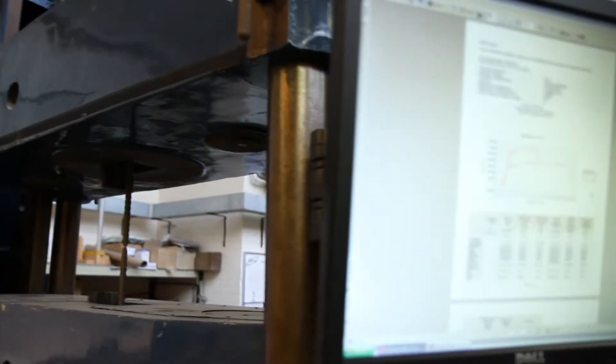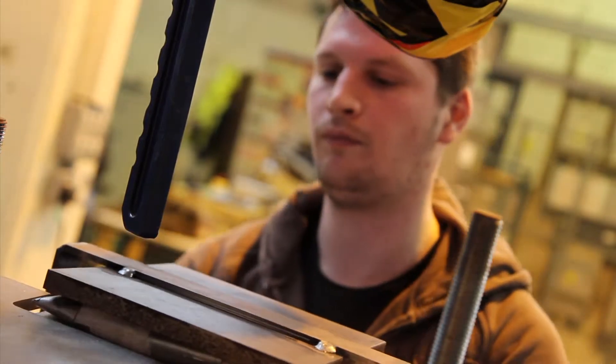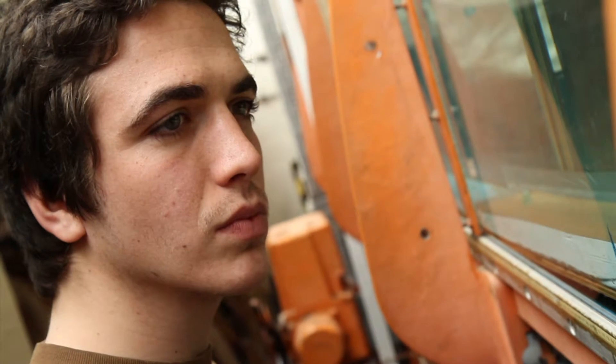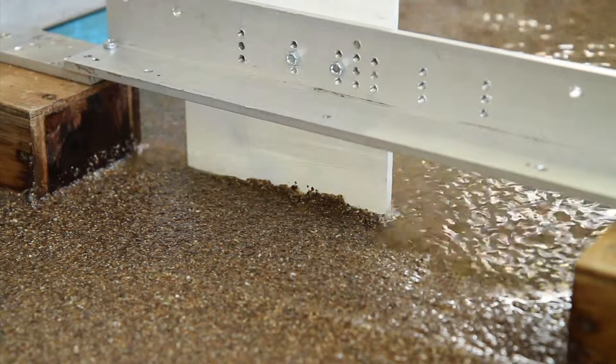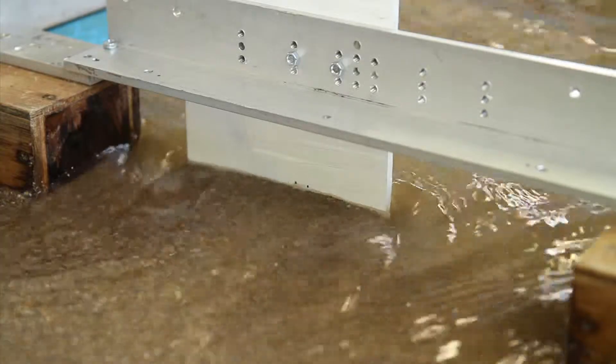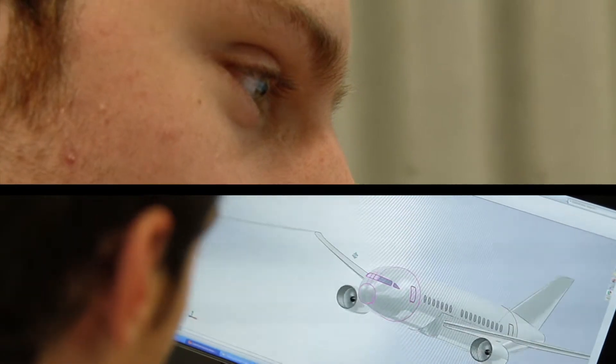When I came to the open day the facilities really impressed me. We've got the heavy structures lab where we can make concrete and steel beams and then break them. We've got the hydraulics labs where we learn about flowing pipes, river channels and scour around bridge abutments. Then we've got the computer labs which are full of engineering software — the same software that is actually used out in industry.